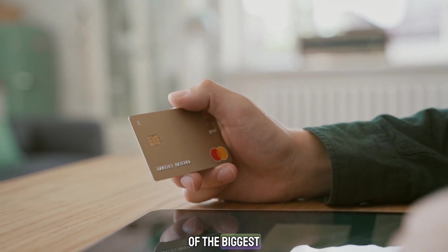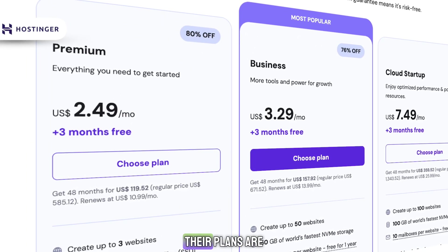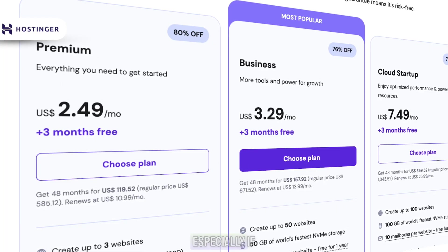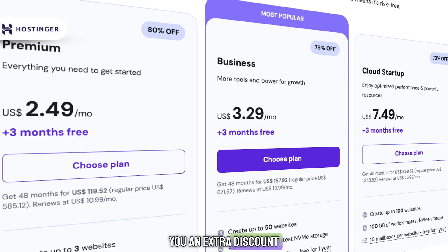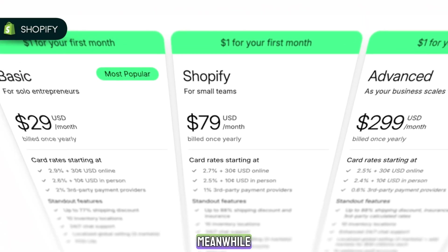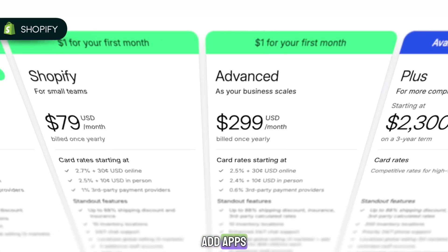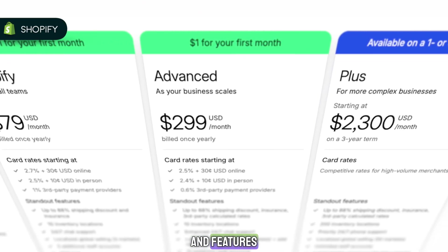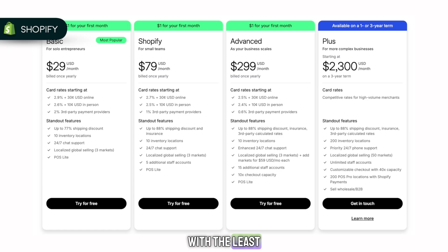Pricing is one of the biggest differences in the Shopify versus Hostinger debate. Hostinger is much cheaper upfront — their plans are incredibly affordable, especially if you use the link in the description for an extra discount. Shopify has simple pricing, but it's higher, and the real cost can grow as you add apps, themes, and features. If you want to save as much money as possible, it's hard to beat Hostinger. If you want the smoothest experience with the least effort, Shopify is worth the higher price.